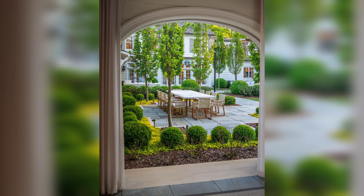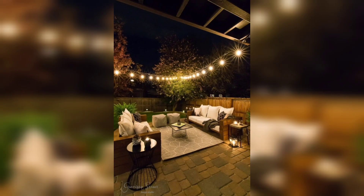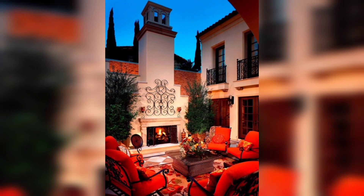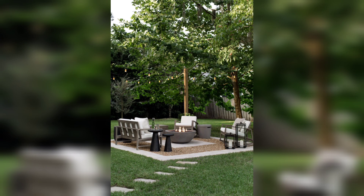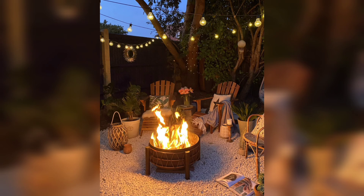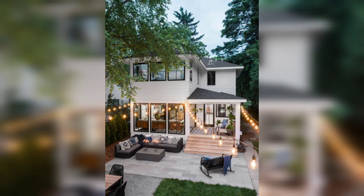Let's begin by exploring some clever furniture arrangements that maximize both comfort and functionality. Whether you have a small balcony or a spacious deck, there is a furniture arrangement that suits your needs. Consider a cozy corner setup with a comfortable outdoor sofa and a coffee table for lazy afternoons spent lounging in the sun, or if you love hosting friends and family, a dining table surrounded by elegant chairs can set the stage for unforgettable alfresco meals.